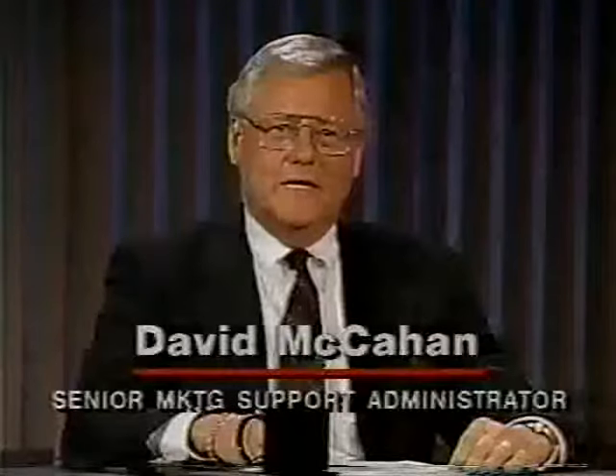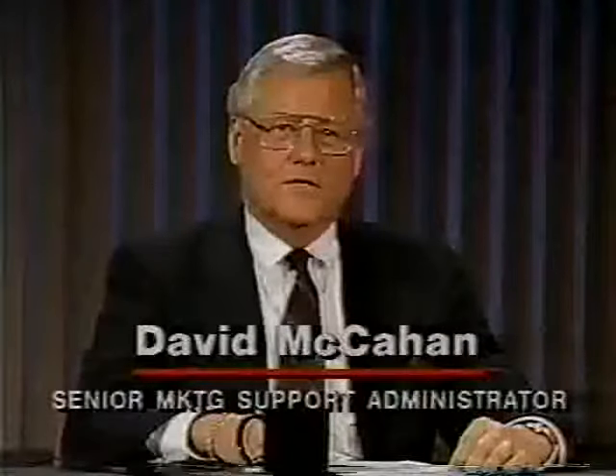Hello, and welcome to our broadcast. We're pleased you chose to join us today and believe that you will be rewarded for doing so. I'm David McCacken, the Marketing Product Administrator for IBM's Data Facility Storage Management Subsystem, which you may know better as DFSMS. I'm located in the San Jose Marketing Center in California.